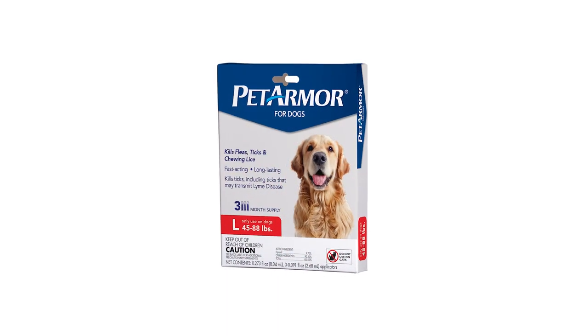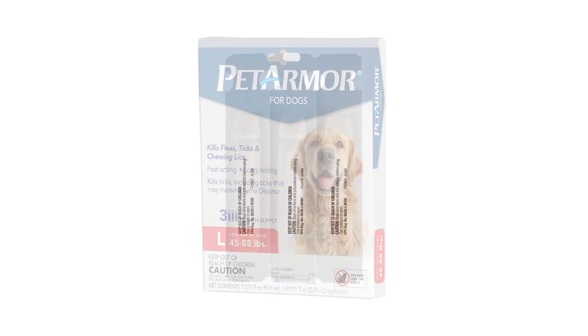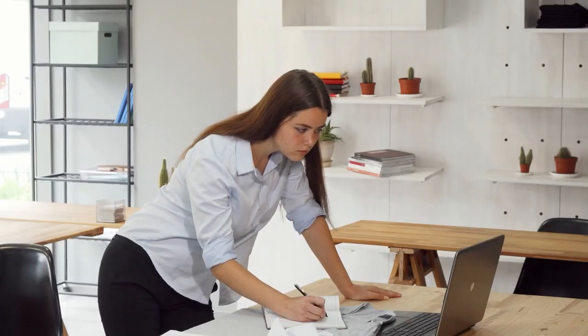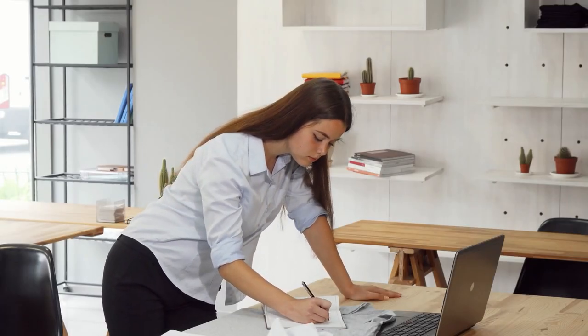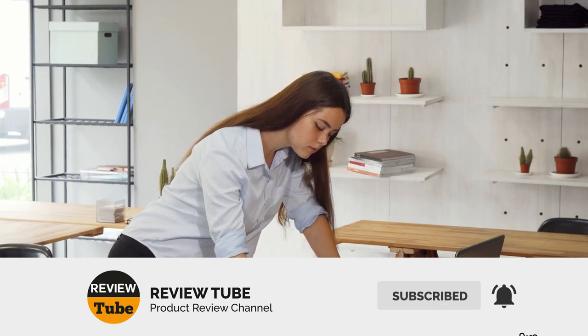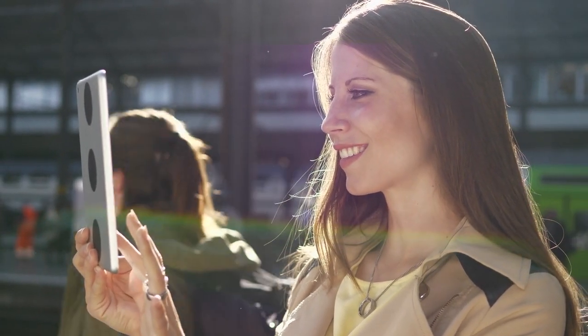Pet Armor is a product of Pet IQ, a leading company in promoting pet health and wellness that believes pets deserve the best products and care. If you like any of the products you've seen in this list, give us a like on the video. Be sure to share with friends and family, especially those with dogs in need of flea and tick treatment. We appreciate you getting the word out.